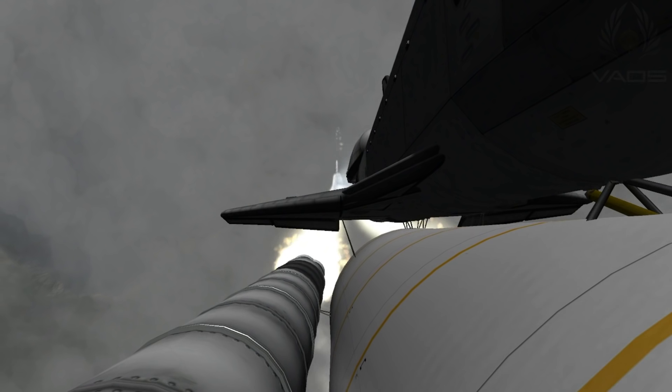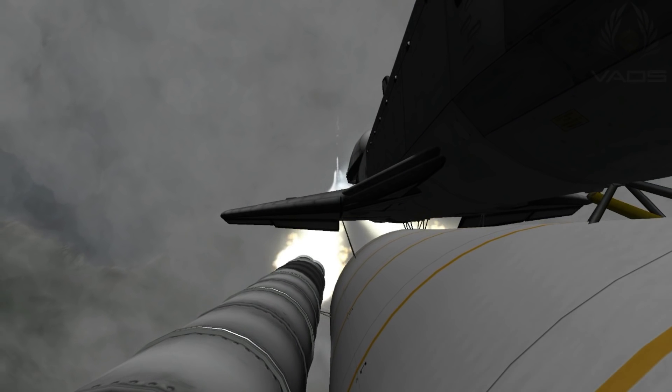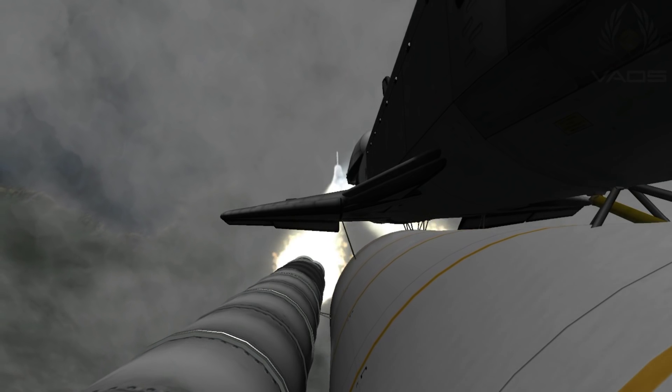Discovery, Houston — you are go and throttle up. Commander Steve Lindsey acknowledging the call from Capcom Charlie Hobaugh. Discovery's three main engines throttle back up.